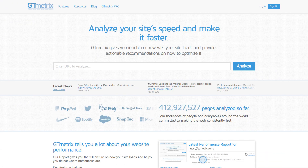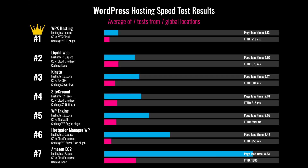First, I wanted to test the loading speed for the image-heavy sites that I'd built on each host. So I ran 7 tests from 7 different locations with GTmetrix and averaged out the results. As you can see, WPX Hosting beat out the competition in this round.